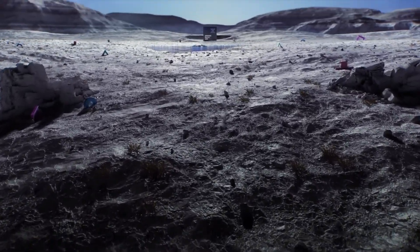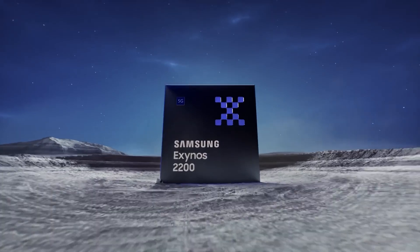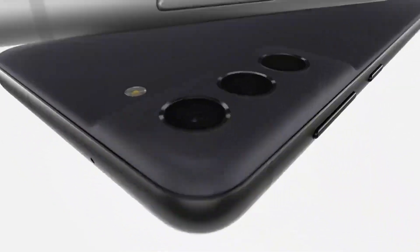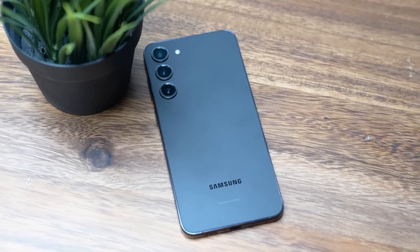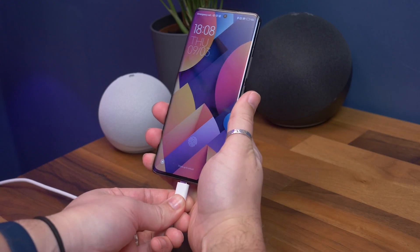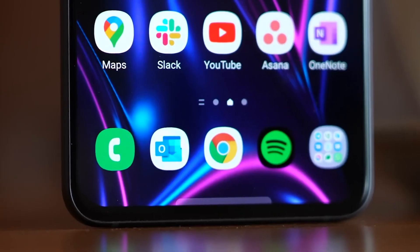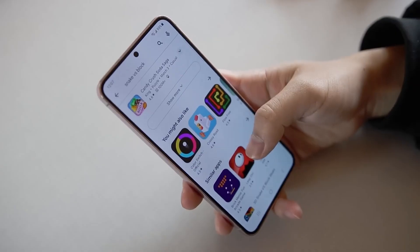SamMobile also claims the Samsung Galaxy S23 FE will be powered by the Exynos 2200 in all regions, unlike the S21 FE which came with either Snapdragon or Exynos depending on the market. Other specs include an upgraded primary camera that could be 50MP, a 4500mAh battery likely supporting 25W charging, two storage options of 128GB and 256GB, and RAM of 6 or 8GB.